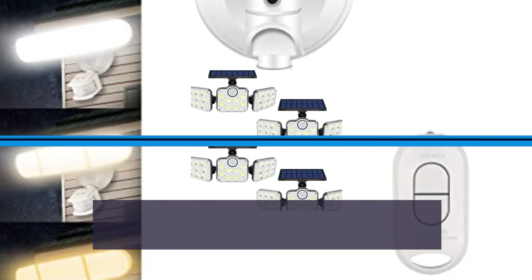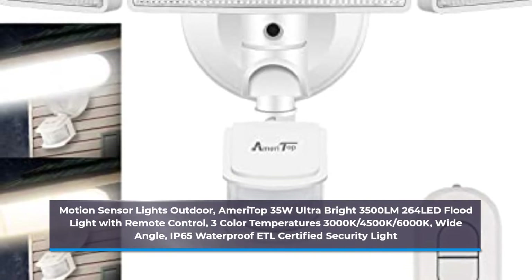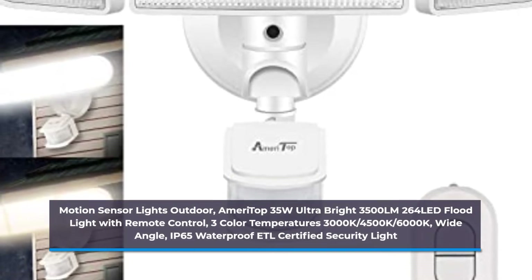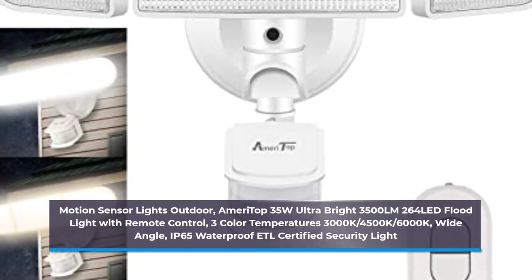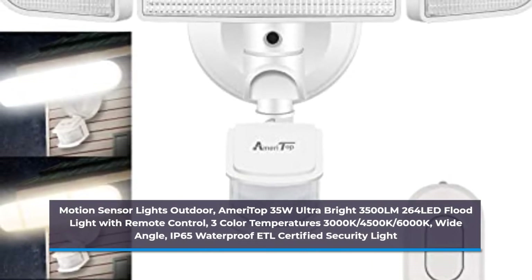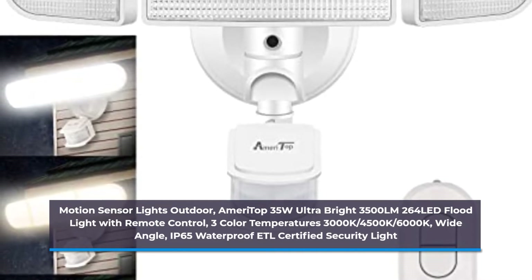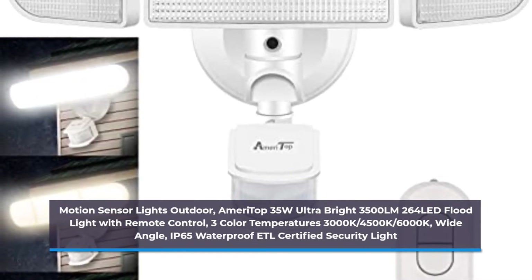Number 1: Motion Sensor Lights Outdoor — OMERI Top 35W Ultra Bright 3500 LM 264 LED Flood Light with Remote Control, 3 Color Temperatures 3000K-4500K-6000K Wide Angle, IP65 Waterproof ETL Certified Security Light.